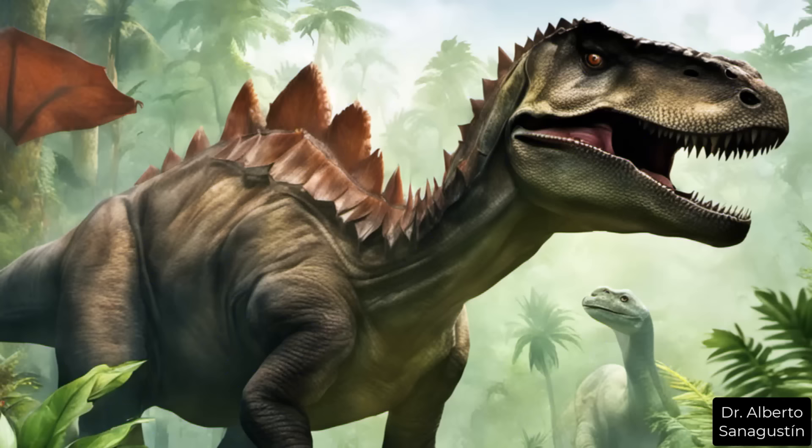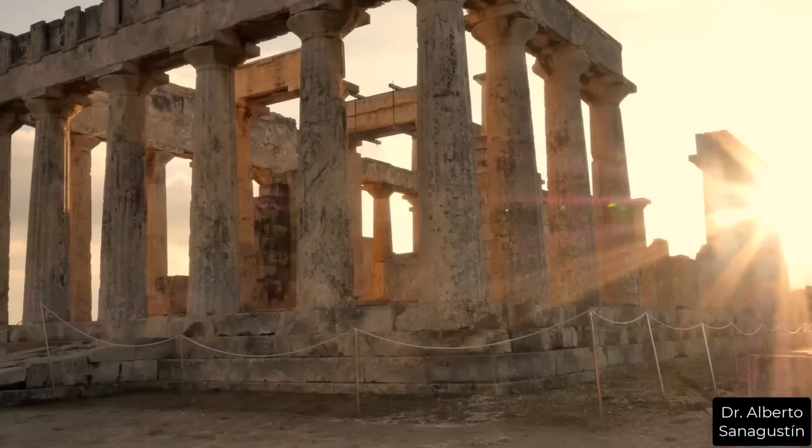Later, during the age of the dinosaurs, the size could reach approximately 6.5 feet, like the tallest species we have today, moving forward in time to the era of ancient Greece.